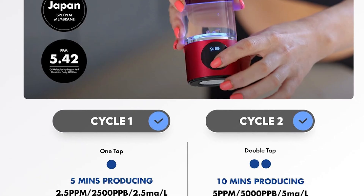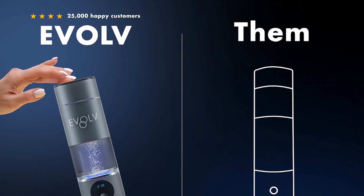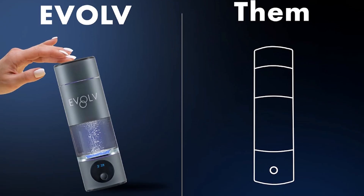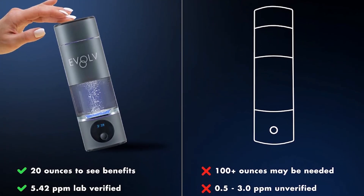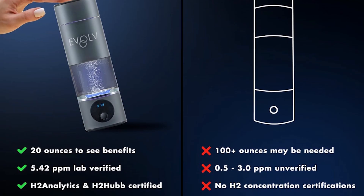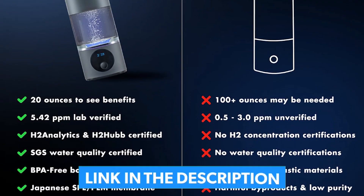At $197, it's an investment. But consider this: you'd need to drink 13 glasses from a standard hydrogen bottle to match the H2 in just one 8-ounce serving from Evolve. For biohackers and busy professionals who want maximum benefits with minimal volume, this is a game-changer.